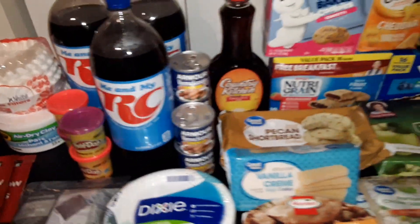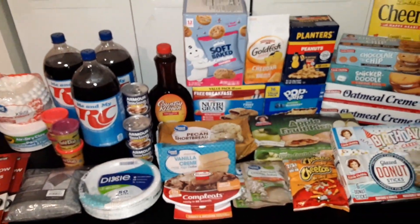And this is our haul from Walmart. Be sure to subscribe for more haul videos.